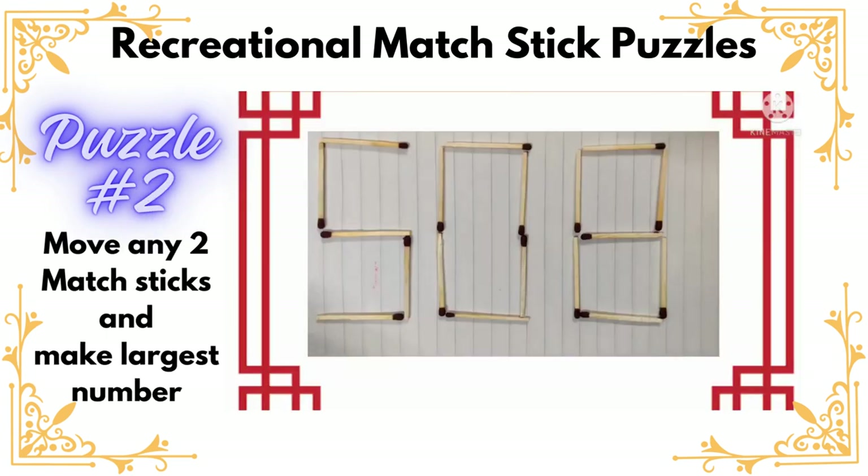Hello everyone, are you ready to solve today's puzzle? It's an interesting puzzle. You can see that a number has been made using matchsticks and the number is 508. Now we can move any two matchsticks and we have to make the largest possible number. I hope you are trying!